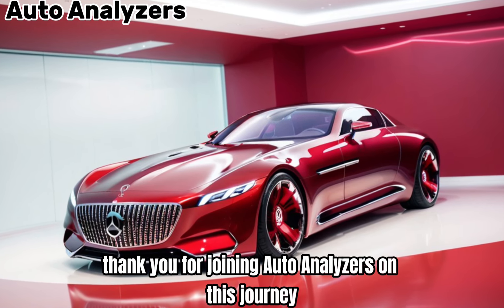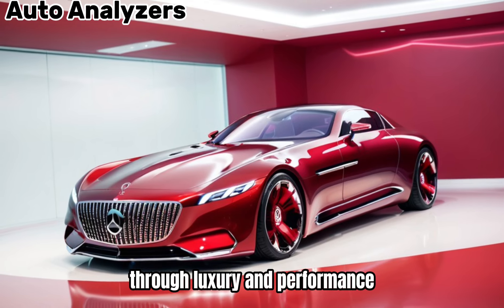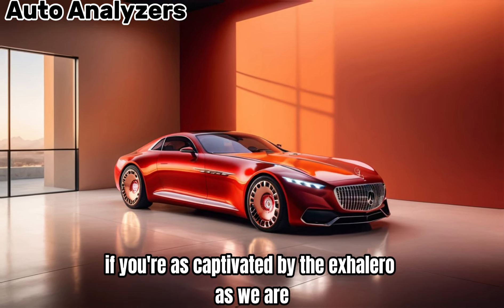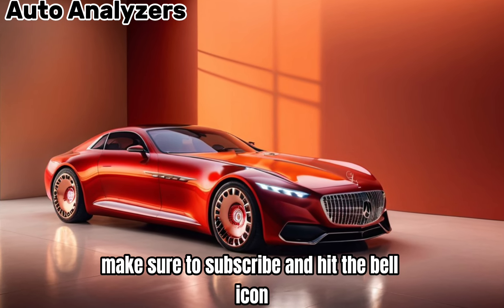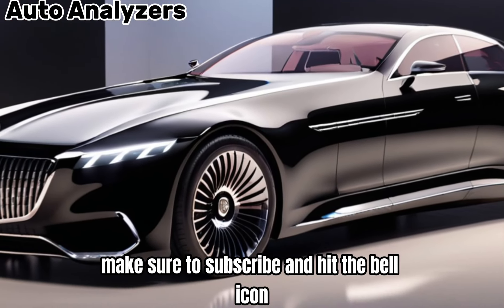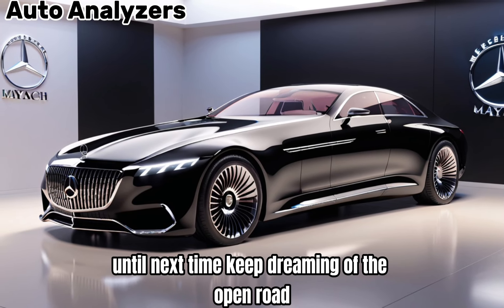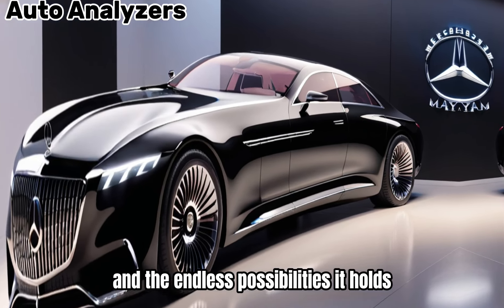Thank you for joining Auto Analyzers on this journey through luxury and performance. If you're as captivated by the Exiliero as we are, make sure to subscribe and hit the bell icon to stay updated on our latest videos. Until next time, keep dreaming of the open road and the endless possibilities it holds.